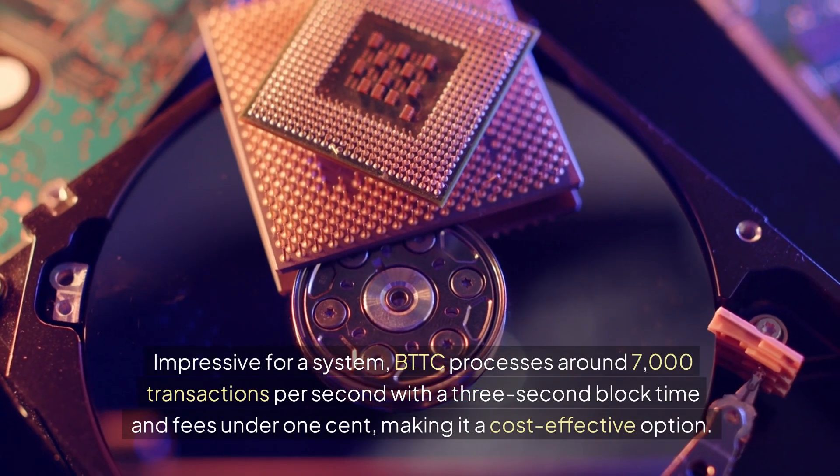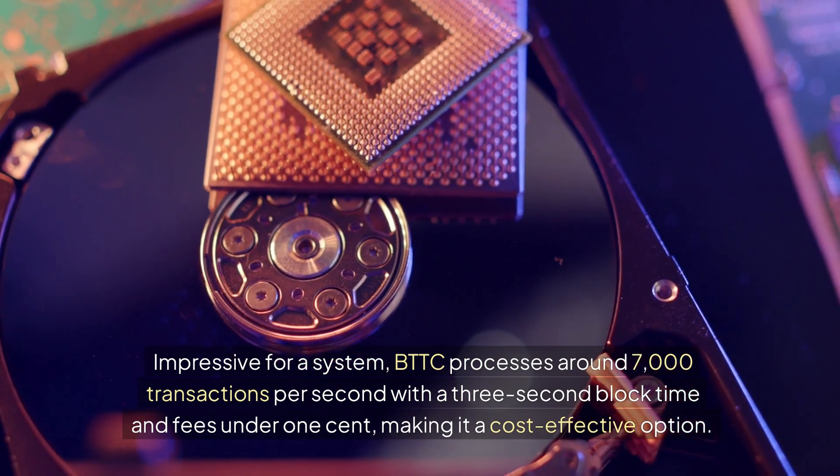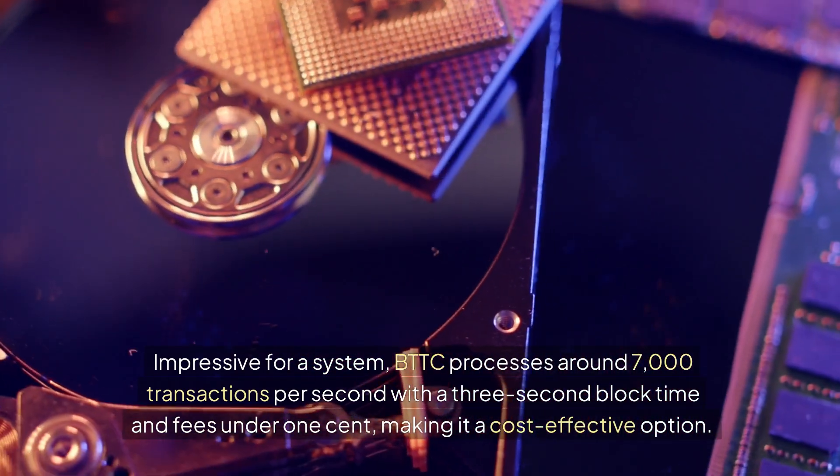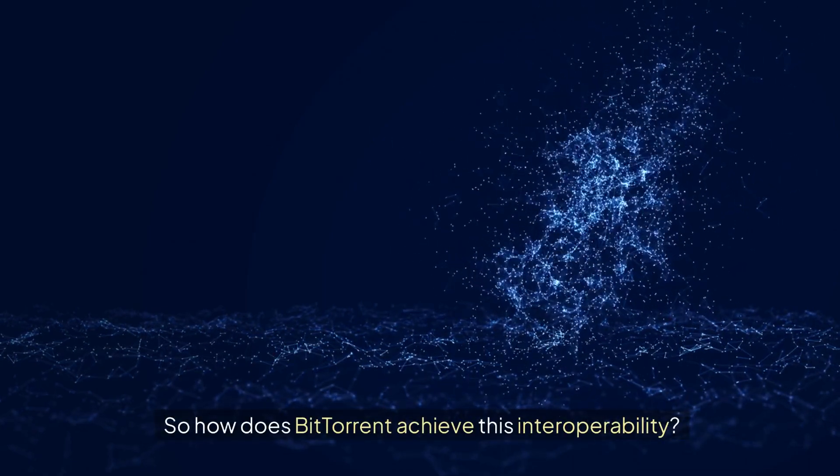BTTC processes around 7,000 transactions per second with a 3-second block time and fees under 1 cent, making it a cost-effective option. So how does BitTorrent achieve this interoperability?